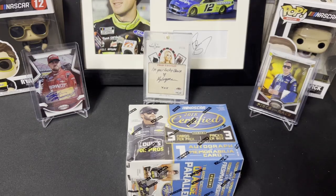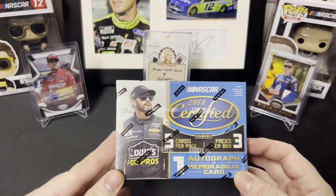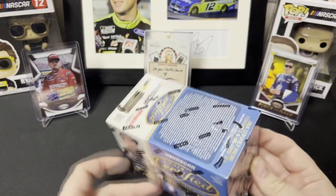Hey everyone, I'm back with another video. Today I have a 2018 Certified blaster box — five cards per pack, three packs per box. Gonna be a short rip, looking for an autograph or a mem card, most likely a mem card.